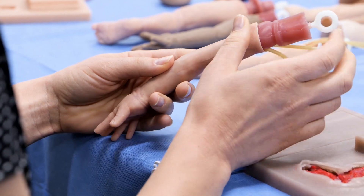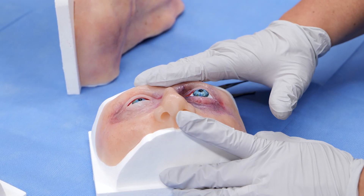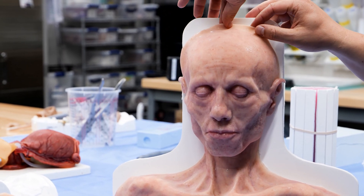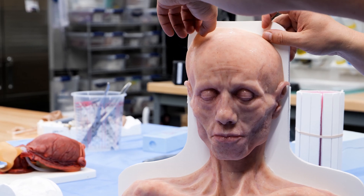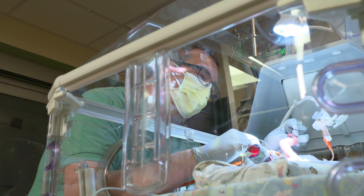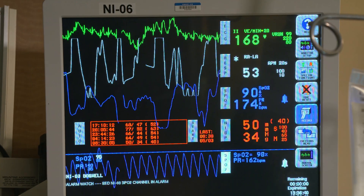Other creations range from a trainer for eye trauma to a bust that helps students identify signs of malnourishment. The ultimate goal is to reduce negative patient outcomes, and I think that's what we're doing here — reducing the gap between training and real life. From the University of Missouri, I'm Teresa Snow.